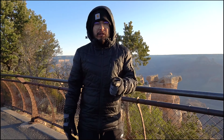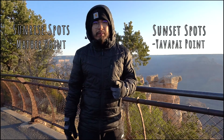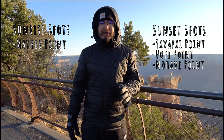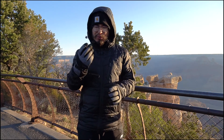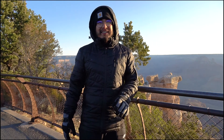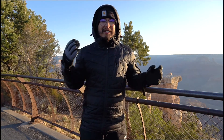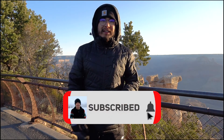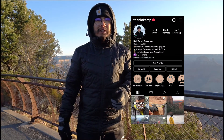For sunrise we hit Mather Point, and we had two sunset spots: Yavapai Point and Hopi Point. We also explored an area called Mojave Point — that spot was epic, with great views of the Colorado River. If you're hiking in the Grand Canyon, make sure you're bringing a lot of water; it's easy to get down but going back up is where it gets tough. Thanks for watching — hit that subscribe button, and on Instagram and TikTok it's at The Nick Amp, where I post outdoor and hiking content.